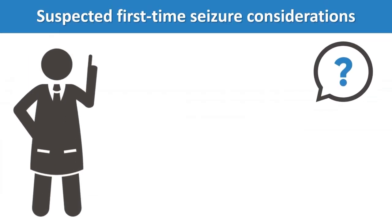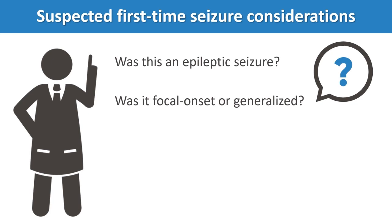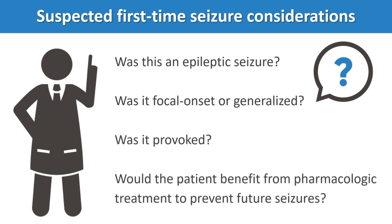Questions a healthcare provider should consider when approaching a patient with a suspected first-time seizure include: Was this an epileptic seizure? Was it focal onset or generalized? Was it provoked, and would the patient benefit from pharmacologic treatment to prevent future seizures?